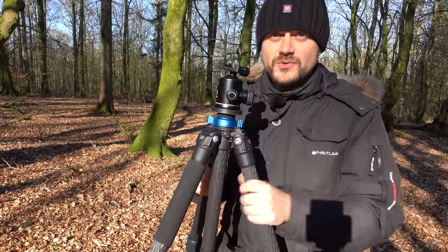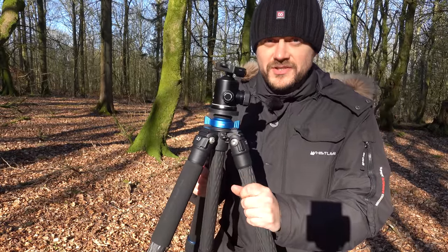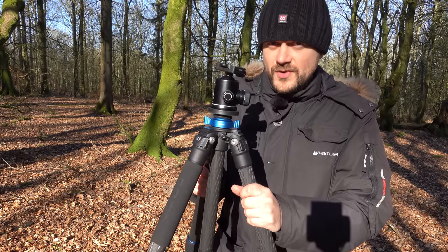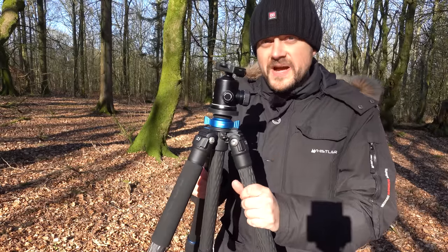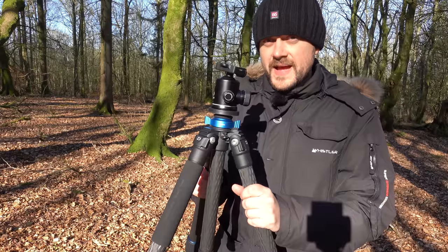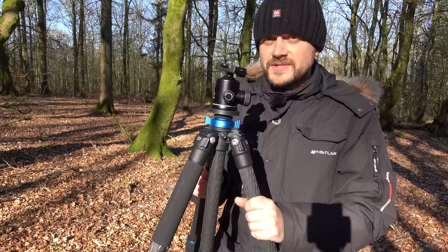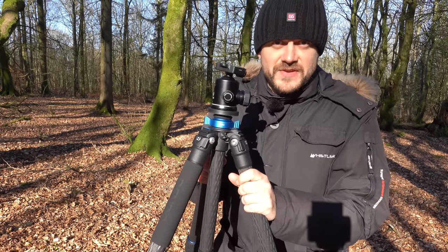I'm looking forward to using this one more. It's not going to be a substitute for my travel tripod — the Travel Angel will still be the one I bring for traveling — but I will use this one more in Denmark. I might share more thoughts in the future or make a comparison video between the small tripod and the big tripod. I promise I'll figure out how to make that an interesting video.